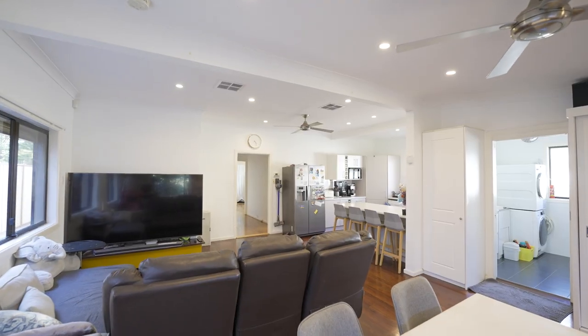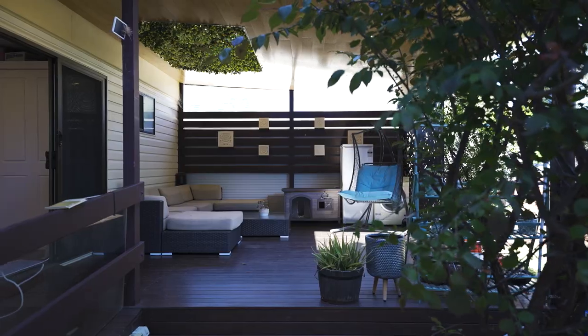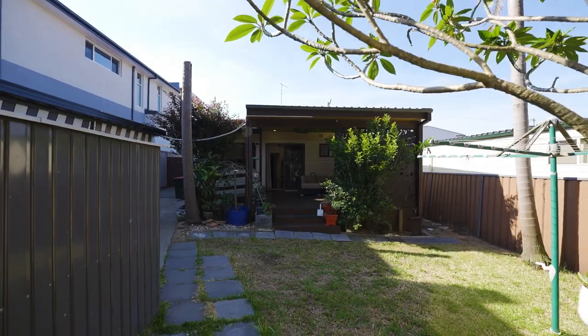The smart user-friendly layout features an open living and dining space that flows easily to the outdoors, and a large sheltered deck to entertain that overlooks an ultra-private garden.